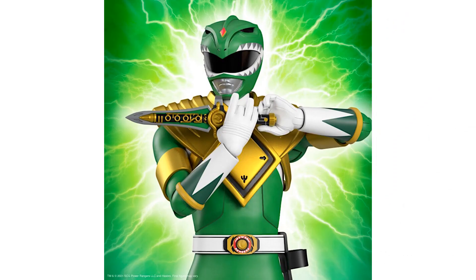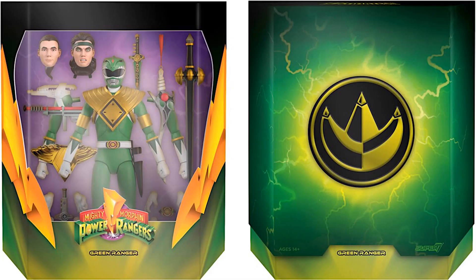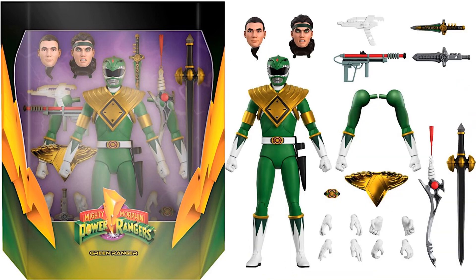Next we have the Green Ranger with three different head sculpts. You can see the slipcover with the symbol on the front, again with the lightning around it. He comes with all kinds of accessories — you can swap out arms to make him a plain Ranger. He's got his gold armor, daggers, blasters, multiple hands, and several swords as well.